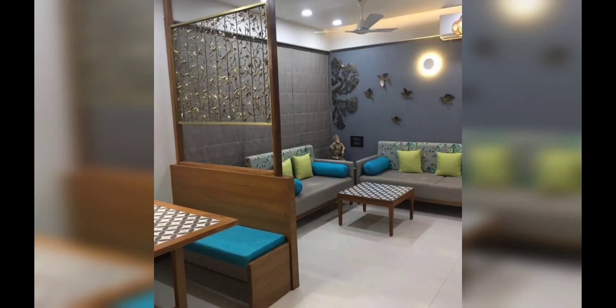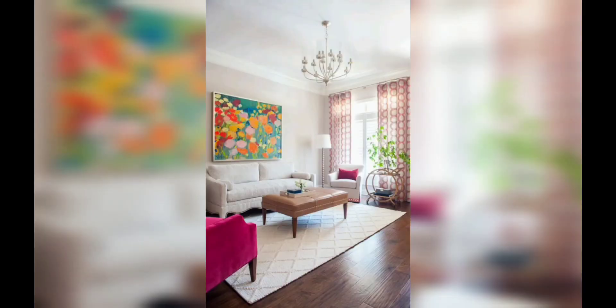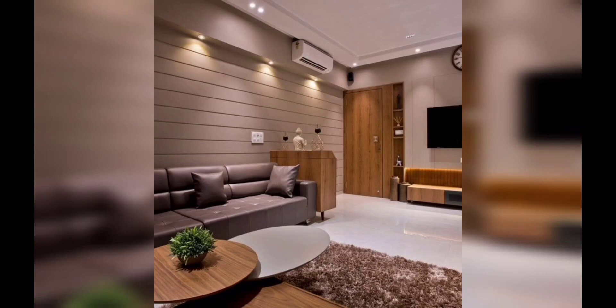Clever storage solutions: storage is the key for a small drawing room. Look for creative storage solutions like wall-mounted shelves, floating cabinets, or ottomans with storage. Utilize vertical space by installing tall bookshelves or adding hanging organizers on the wall. Maximize every nook and cranny to keep your space clutter-free and organized.